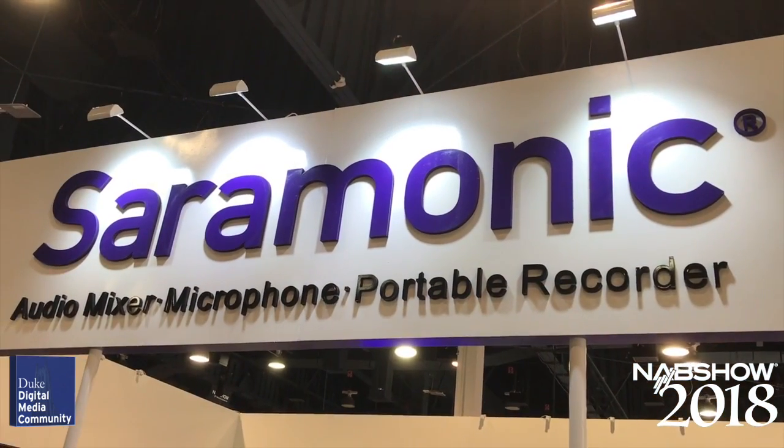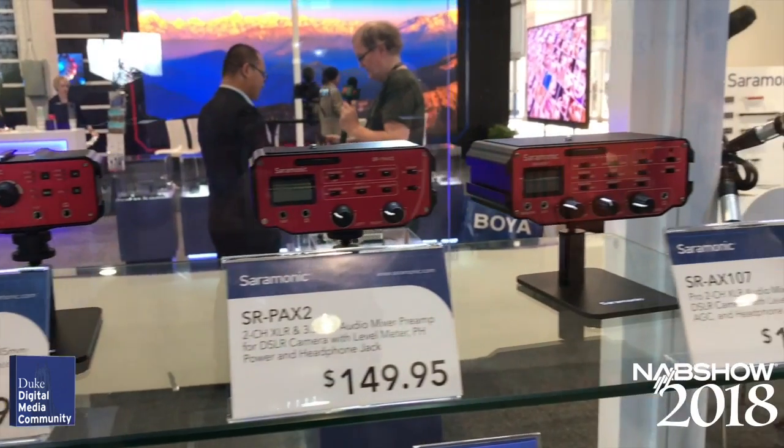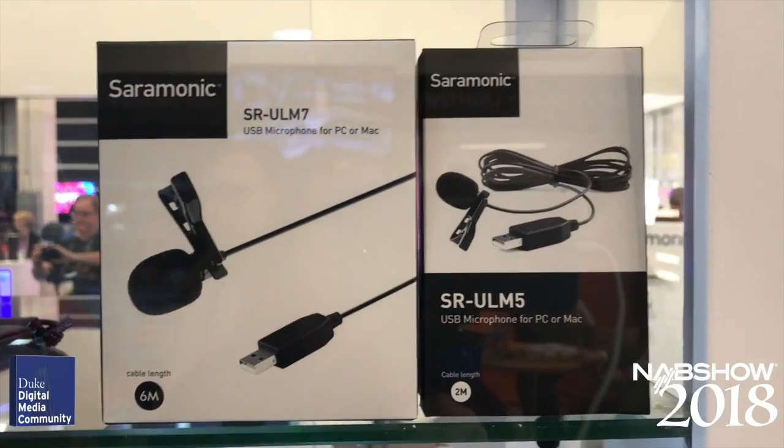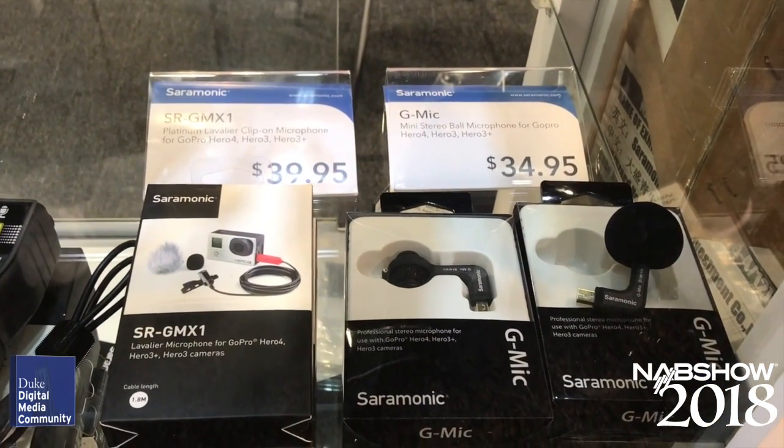Saramonic, familiar for their on-camera mic preamps, also has a full line of affordable audio products, such as their USB wired lav mic starting around $30, and their stereo mic kits for the GoPro that are right around $35.